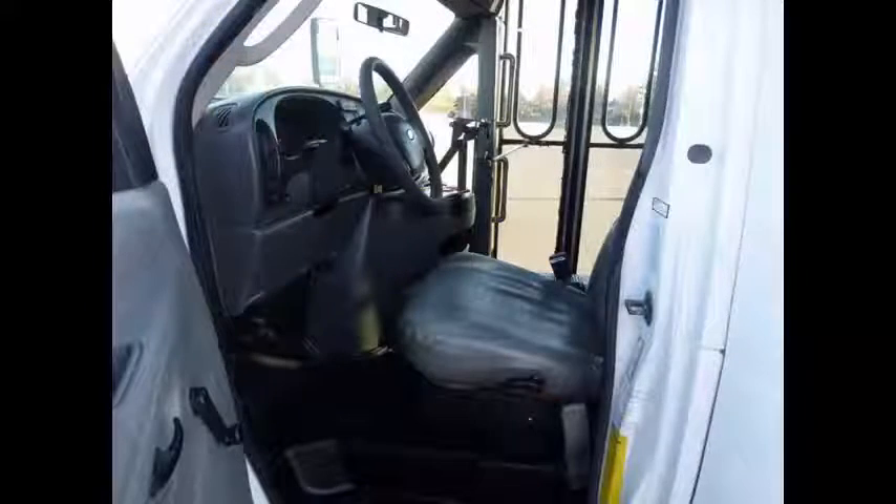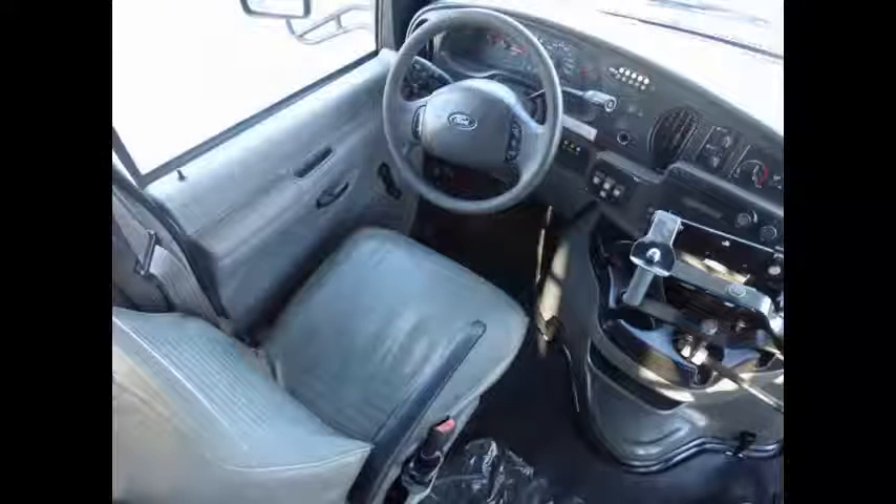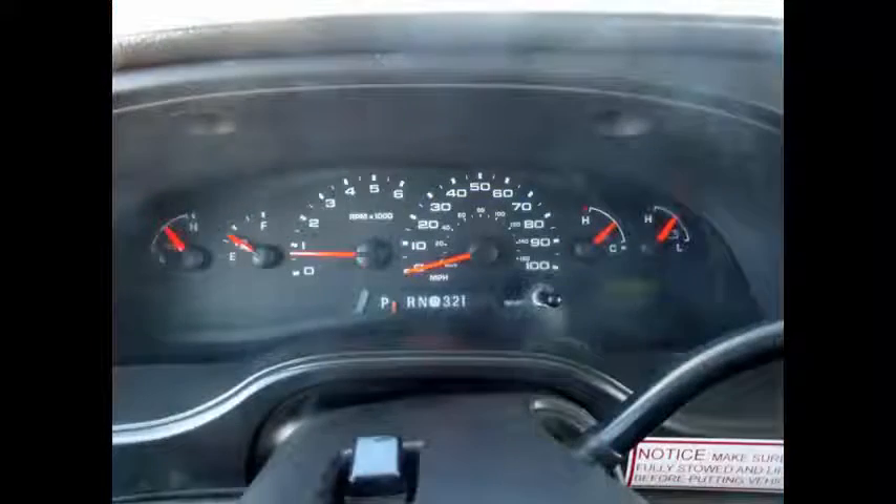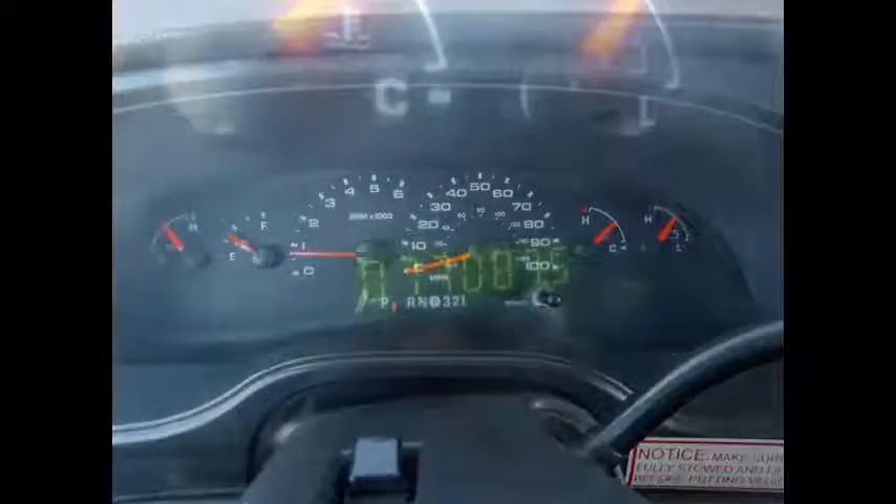Fully inspected and ready for immediate delivery. The automatic transmission shifts smoothly and the drivetrain feels like new. Cruise control plus tilt wheel. This non-emergency transportation bus for sale has 77,087 miles on it.